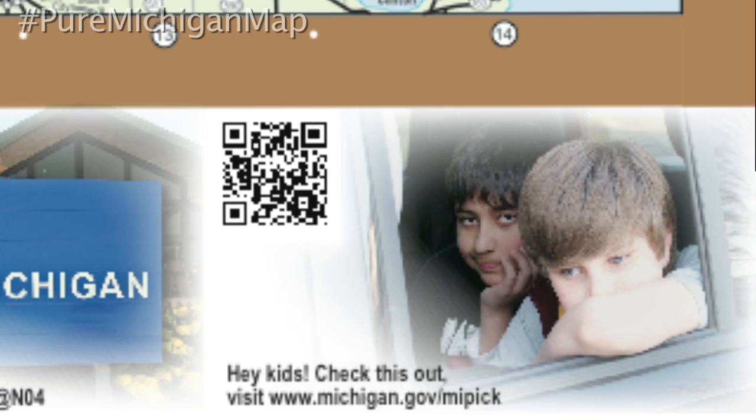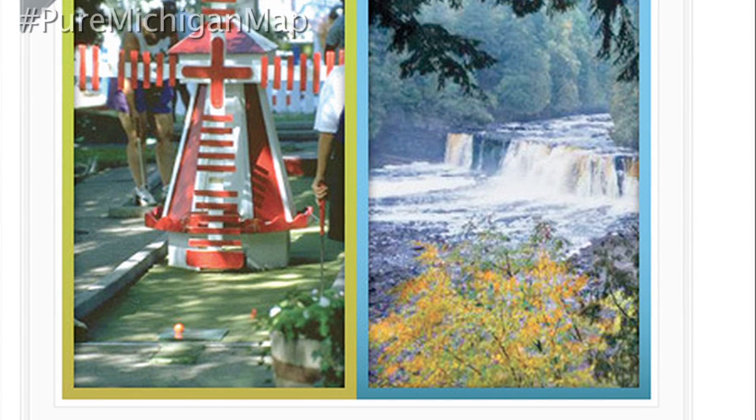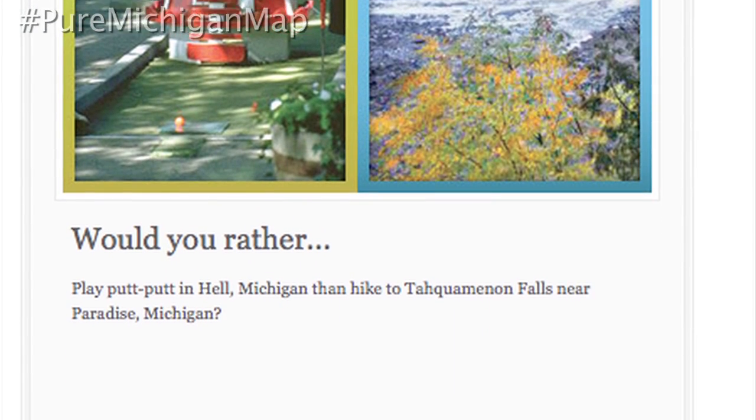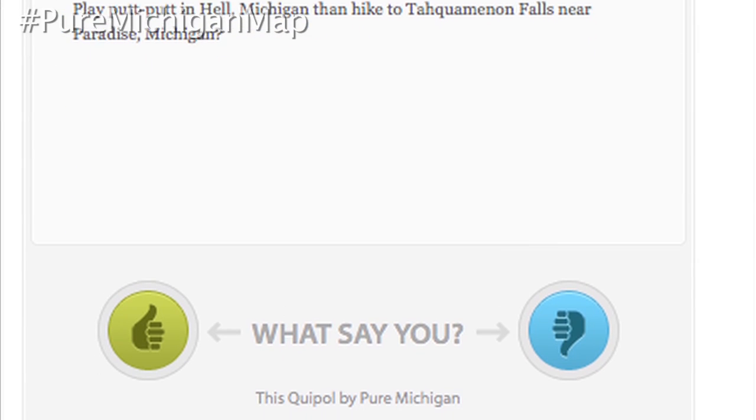A new addition to the map this year is a QR code that takes kids to a special interactive site where they can play Pure Michigan My Pick. The game offers a choice between two Michigan products, landmarks or adventures, and asks kids to vote thumbs up or down depending on which one they prefer.